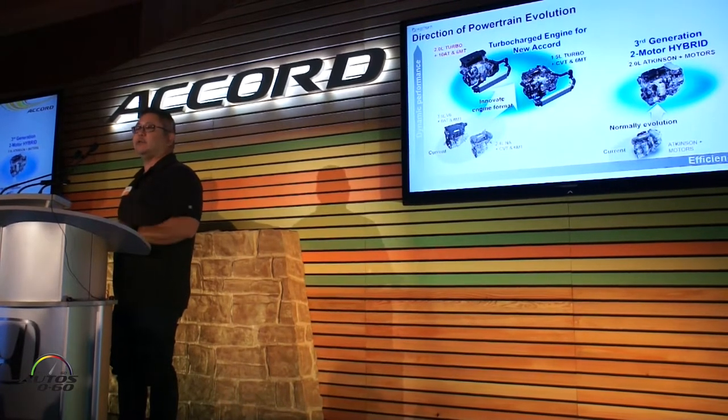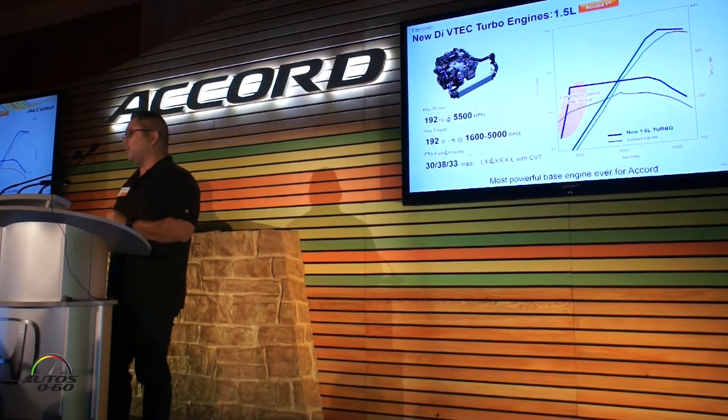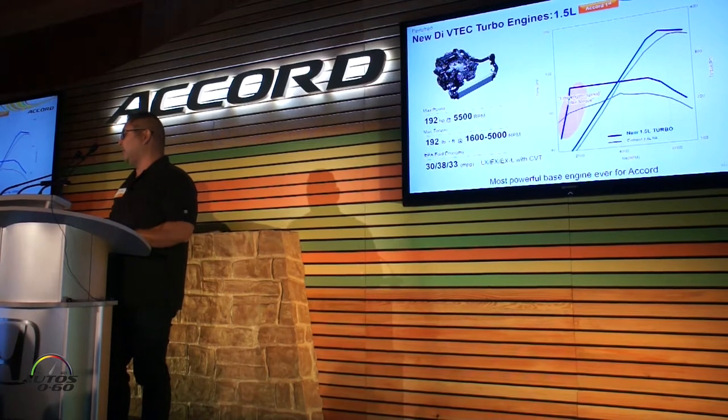We've got a third generation of our hybrid power plant. Looking at the 1.5 more closely, we've got 192 horsepower and 192 pound-feet of torque. The key here is when you compare it to the outgoing 2.4-cylinder, the torque curve — the power comes on much earlier and much higher. So it gives power on-demand to the customer and a greater drivability aspect to the car.